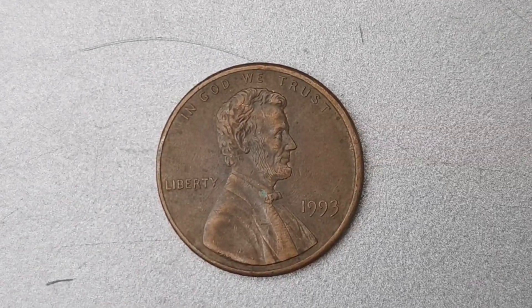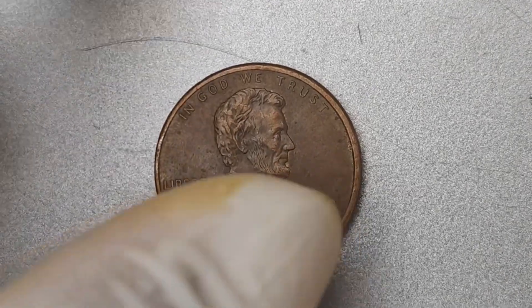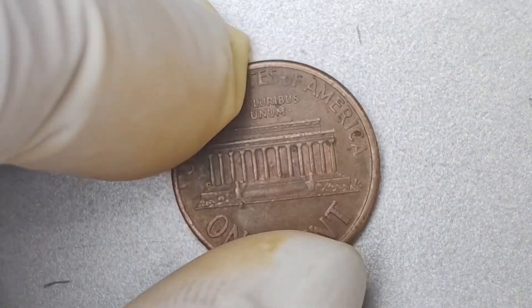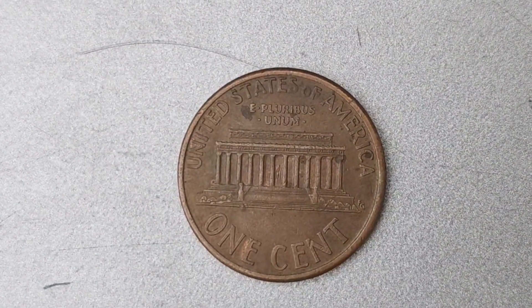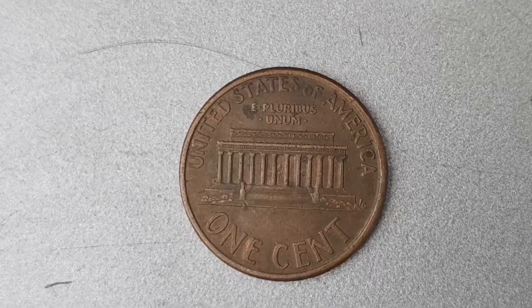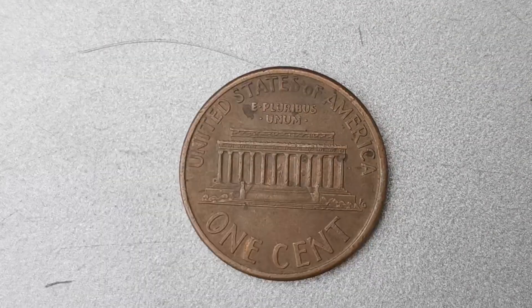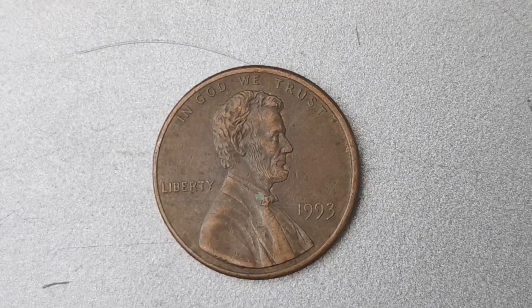If you're thinking about checking your own penny collection for this elusive coin, you might want to keep an eye out for certain key features. The 1993 No Mint Mark Lincoln Penny will have a distinct lack of a mint mark on the coin's surface, setting it apart from other pennies minted that year. So make sure to inspect your coins closely to see if you have a hidden treasure in your possession.